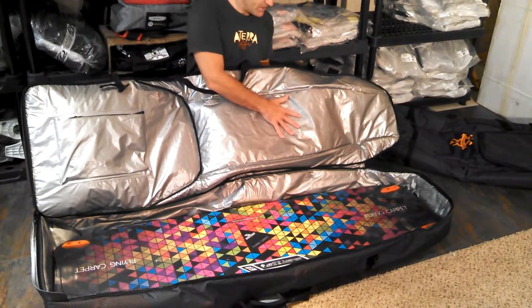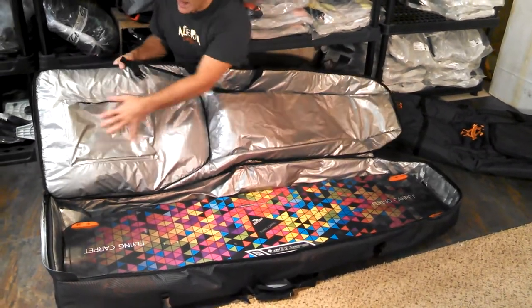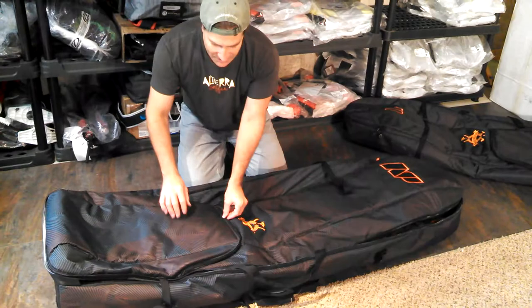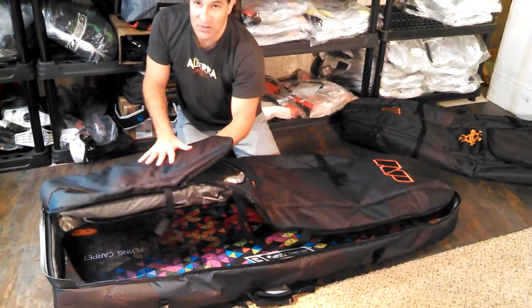Other good things about this bag: the top is padded, the sides are padded, and the bag pockets are padded. If you want to put your fins or whatever in here, this is also padded.